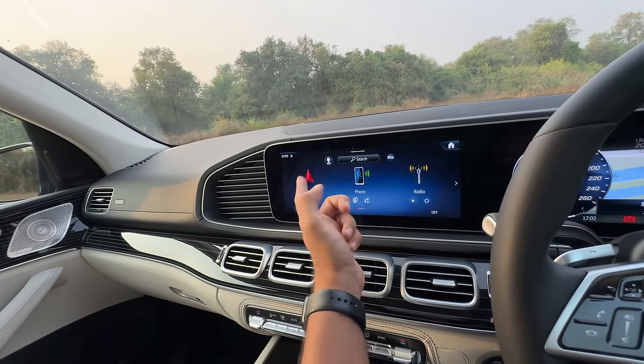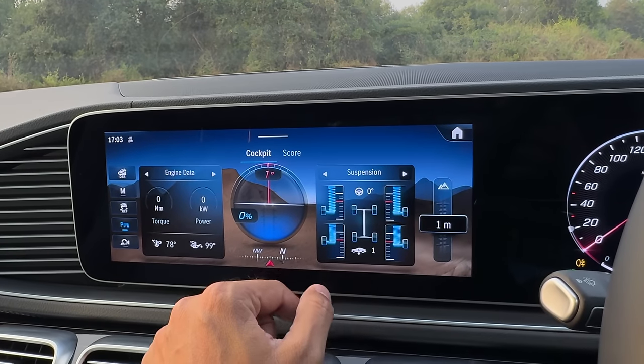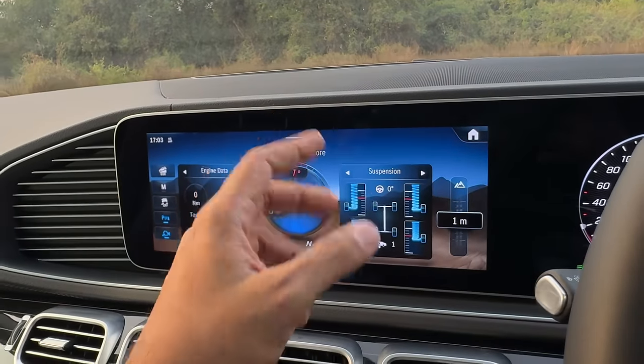What has changed here? It's become slicker and they've updated the software. It now gets an off-road mode with a lot of information. It even gets the transparent bonnet feature, which has also come into the GLE.